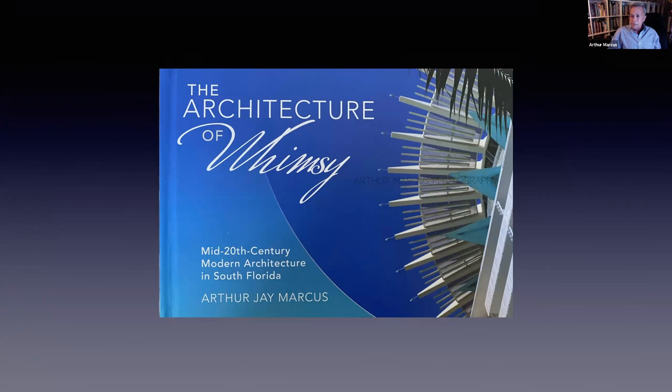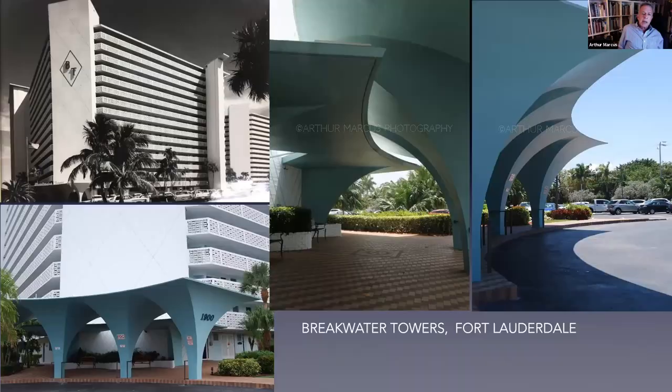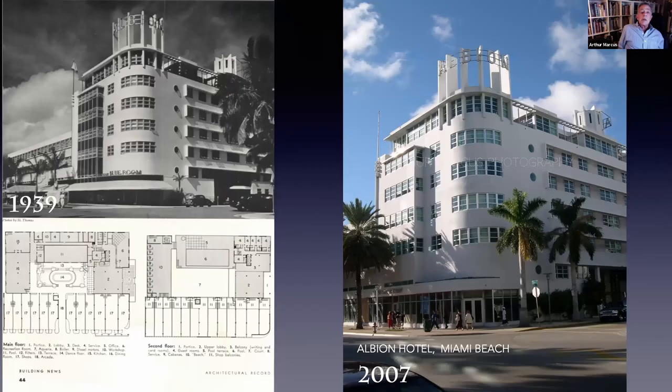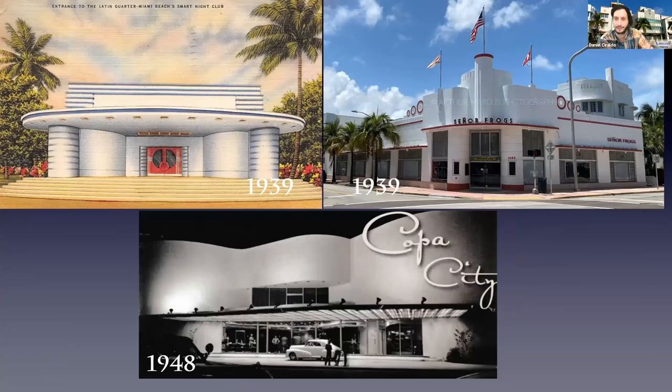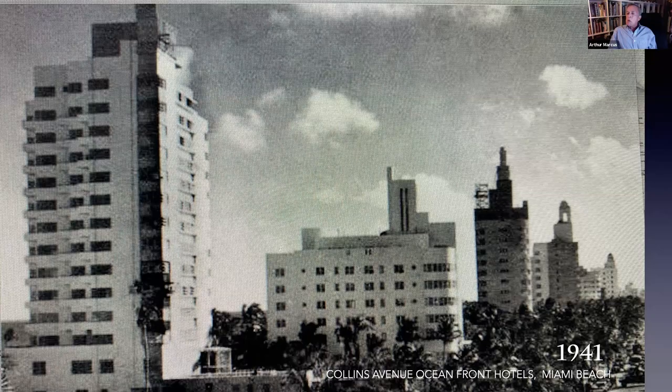Thank you so much, Arthur. I'm sure the audience is cheering you on from afar. I see Paula in Canada says hello, Caroline Klebser says hello from Philadelphia — you have a lot of friends and admirers here. It was mentioned that the photo of the Shelbourne and the Raleigh from 1941 — our very astute viewers have identified the second dome building as the Sands. I would agree. Caroline and Jeff Donnelly knew — good.